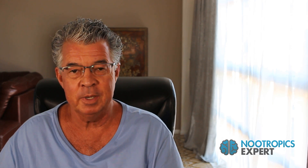I'm David Tillman, author of nootropicexpert.com, and in this video I'm going to share with you what I know about piperine as a nootropic — what it is, why we use it, the science behind it, dosage and side effects.